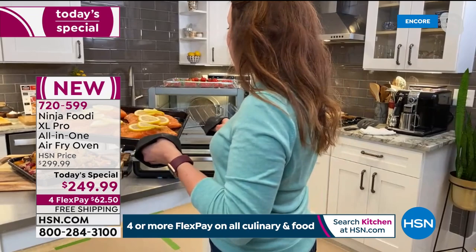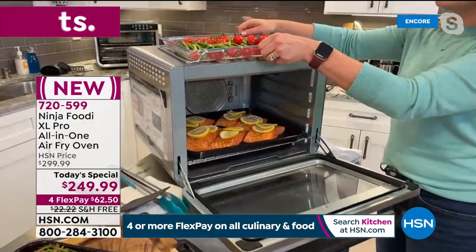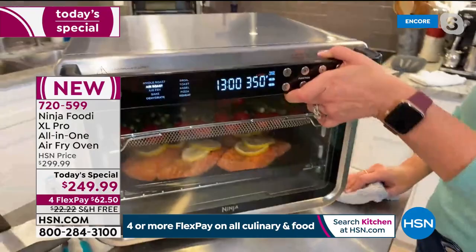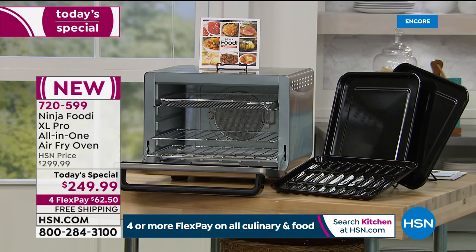I got the salmon in. Now I'm going to add the asparagus and tomatoes — and this is in the air fry basket, so these are going to get nice and crispy. It's going to have that nice surround air all around. I'm going to put that in rack three. You can see the little numbers here on the side, so you can't ever mess that up. It tells you exactly where to put it. It really does all the thinking for us.